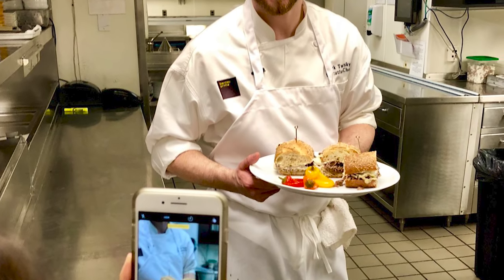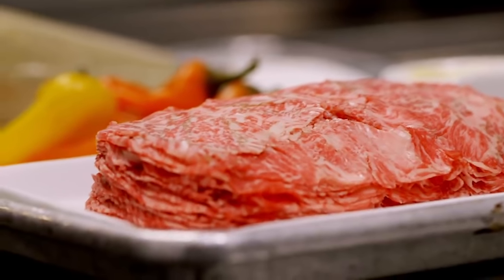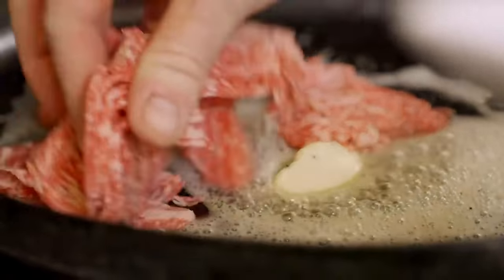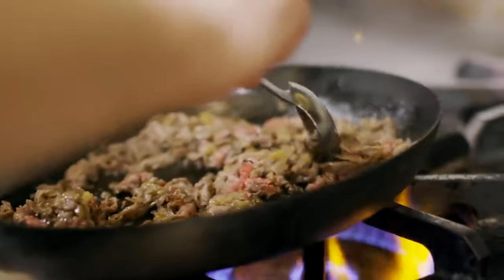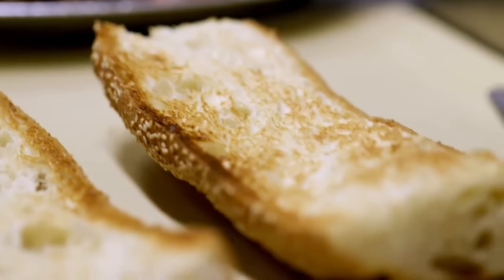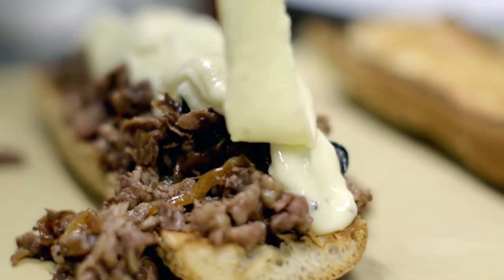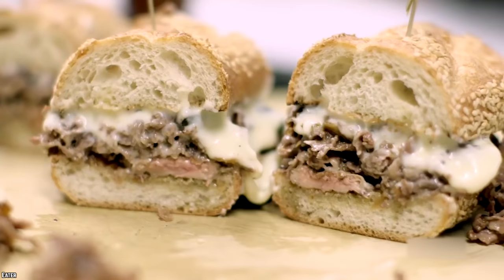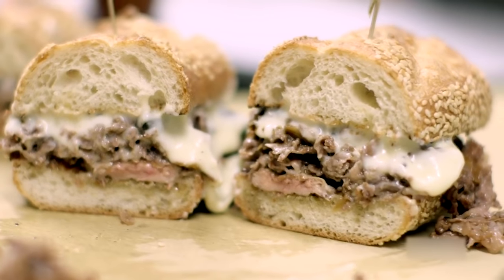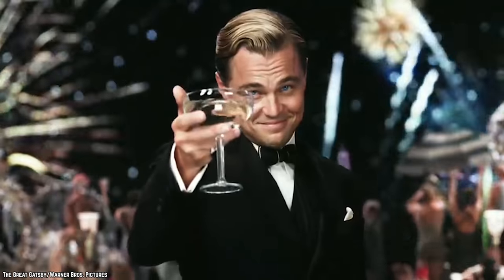The executive chef of Barclay Prime, Mark Twersky, uses A5 Wagyu, the best quality of extremely tender beef. This meat is usually sold for around $75 per pound, so it's understandable why the sandwiches cost so much. This beef goes in between two sesame rolls along with foie gras mousse and truffle butter. The cheese used in the cheesesteak is called cacciotta al tartufo, an Italian cheese which is a mixture of truffles, sheep's milk, and cow's milk. With it comes half a bottle of champagne to drink, included in the $120 price tag.